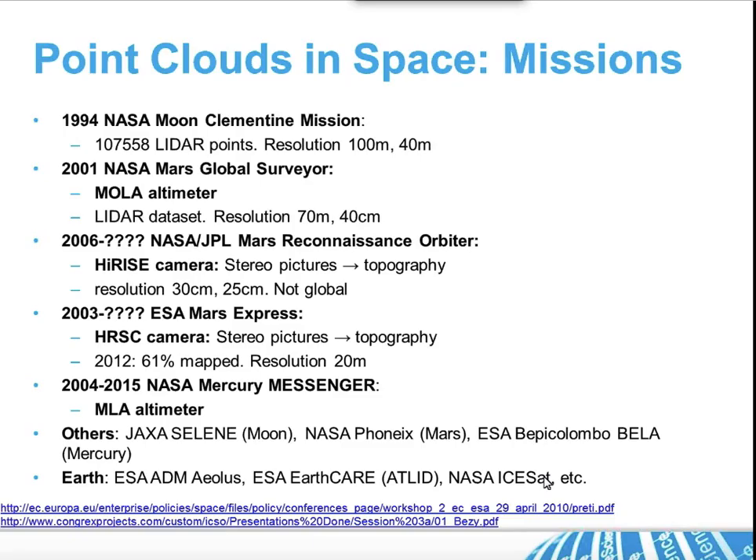Point clouds in space are not new. The first one, at least that I found by googling, was from 1994. NASA collected a point cloud with 100,000 points from the surface of the moon, with not-so-good resolution — only 100 meters and 40 meters in elevation. From that moment, different missions like MOLA and Mars Express all collected either LiDAR or stereo pictures from which you can get point cloud data. But none of these missions are really offering a challenging amount of point clouds at this moment, though this may change in the near future, maybe in 5 to 10 years.